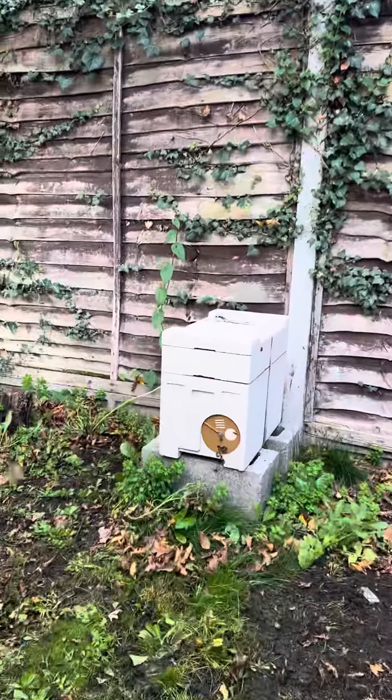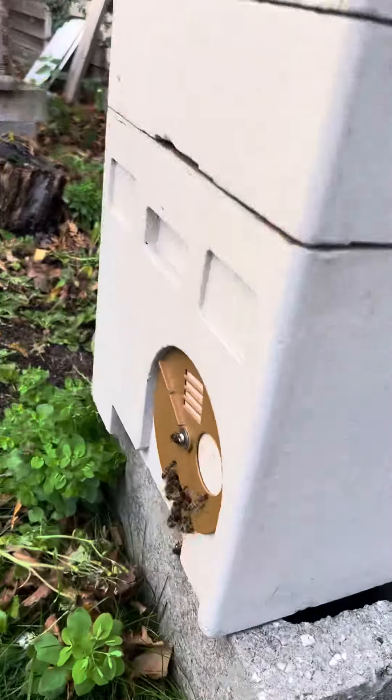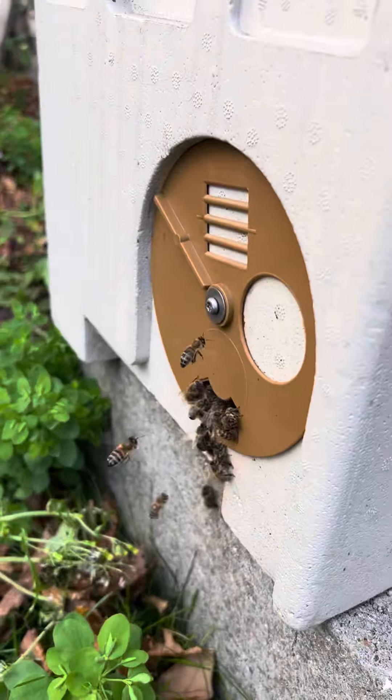I can see my nucleus colony is also pretty active, as I can see here — pollen going in.